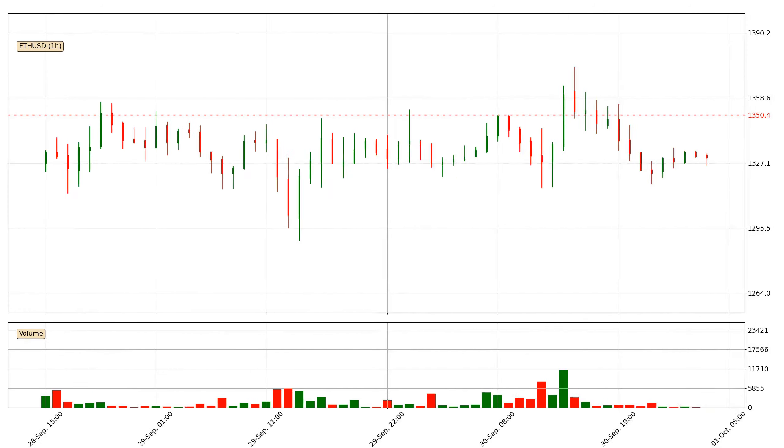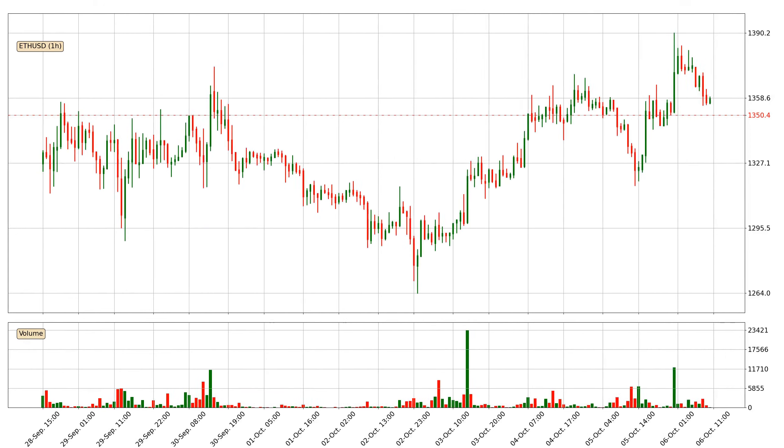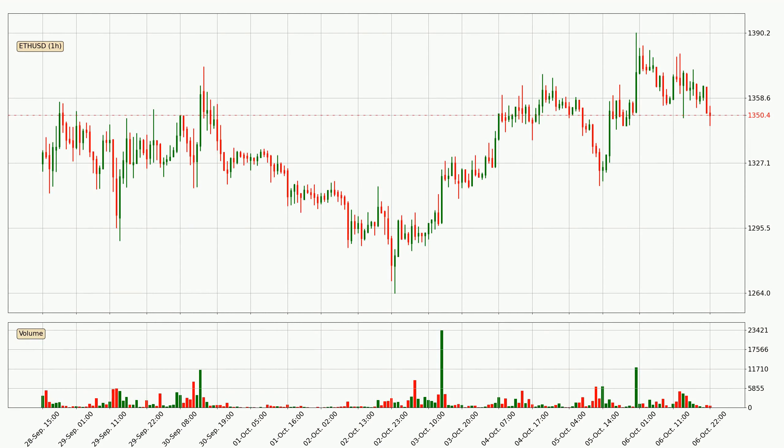Hey fellow crypto enthusiast, welcome to today's quick trend analysis. Let's get straight to it. In this video you will see in which direction the price of Ethereum has moved recently. Additionally, you will find out what the technical indicators SMA, EMA, Divergence and MACD are predicting about its price and future movements. If you are not familiar with the indicators, check out the explanation videos down below in the description.